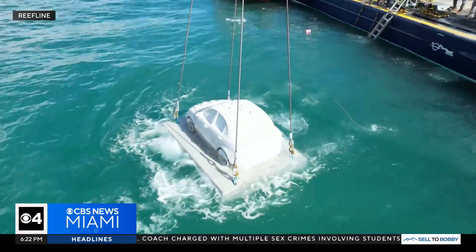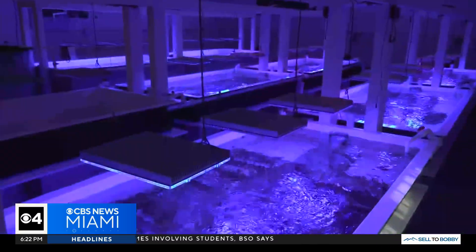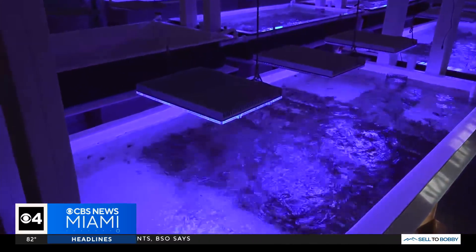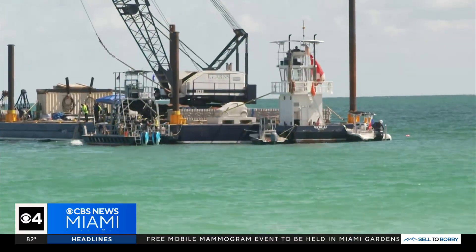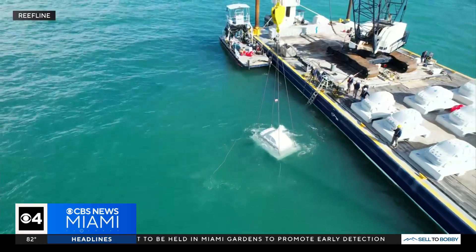The installation, titled Concrete Coral, features vehicles molded in Homestead and embedded with over 2,000 native corals using cutting-edge marine technology. Scientists from Reefline are collaborating with the University of Miami's Rescue a Reef program to ensure the corals thrive.